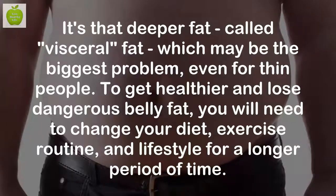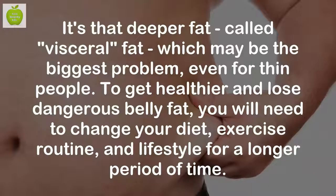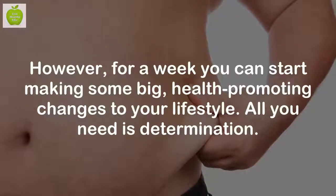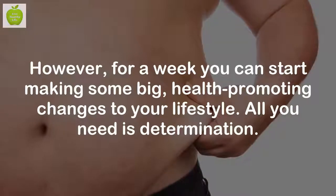To get healthier and lose dangerous belly fat, you will need to change your diet, exercise routine, and lifestyle for a longer period of time. However, for a week you can start making some big, health-promoting changes to your lifestyle. All you need is determination.